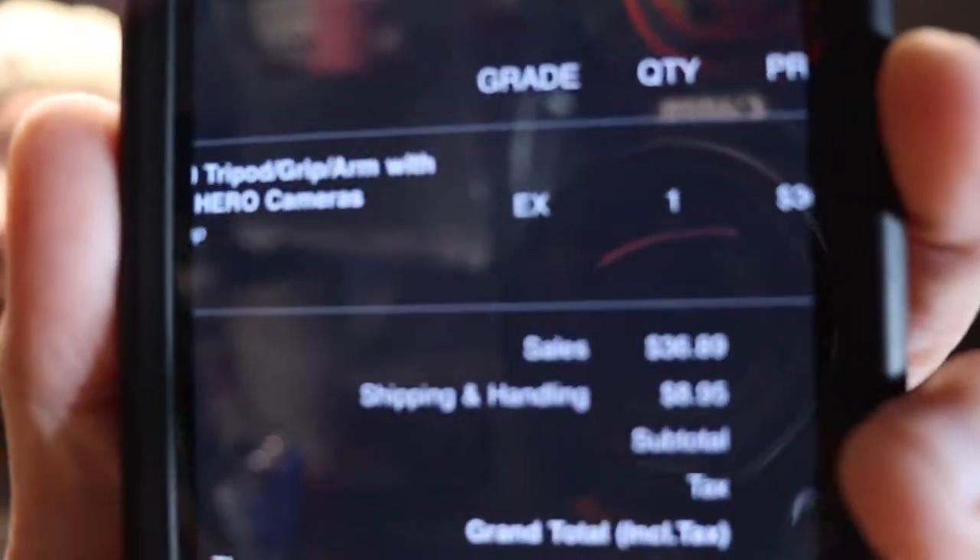The one I bought was what they call excellent condition — you'll see the 'EX' right there for excellent condition. There were actually two more tiers above this; this was the cheapest of the bunch at $36.89. I had been pricing them up and for a used item that was a good deal.